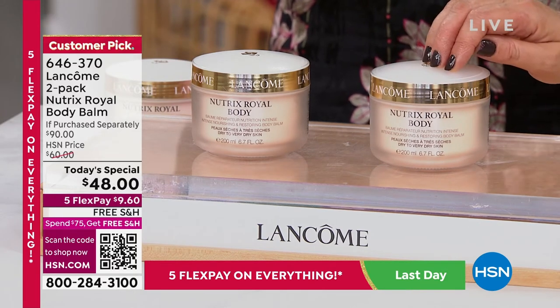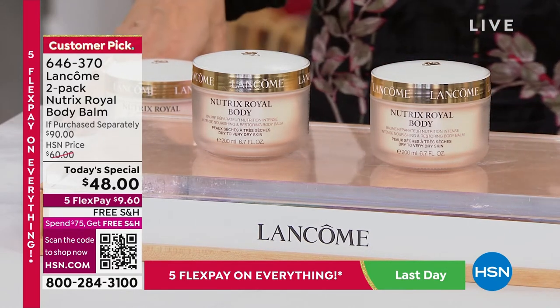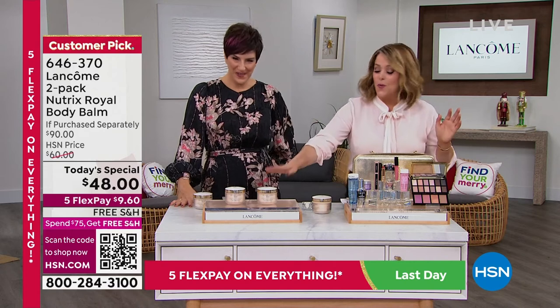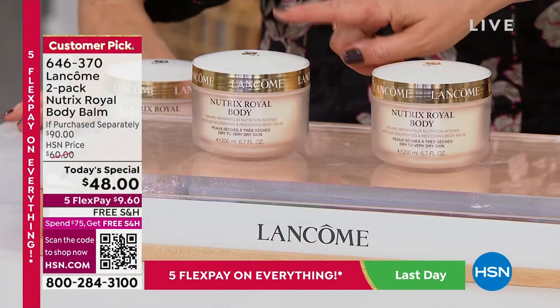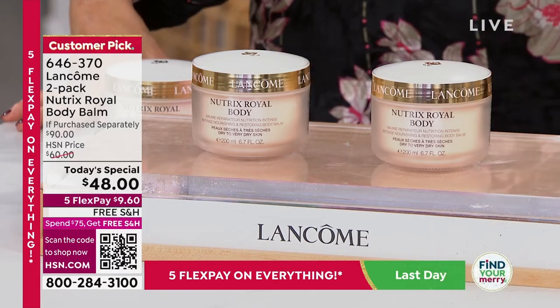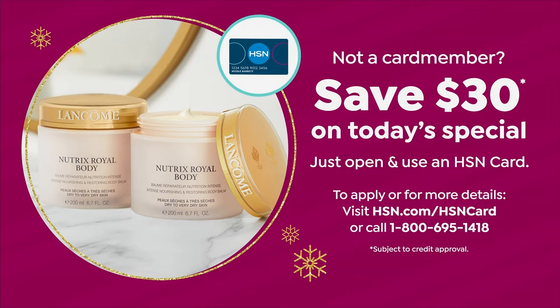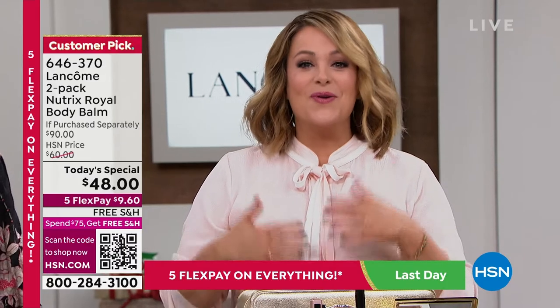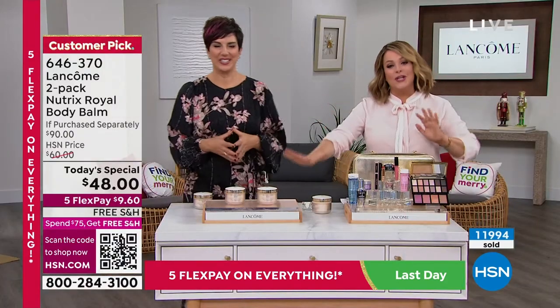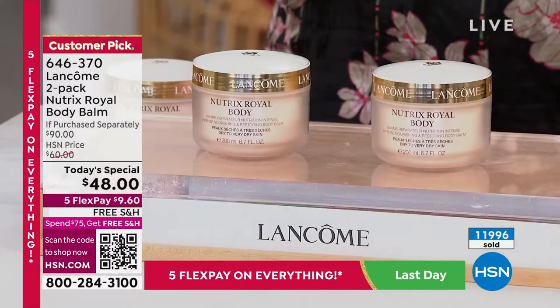One of these is $45. To get two Lancôme full sizes today for less than $50 is unheard of. One is $45; you're going to get a full-size second for $3. Item 646-370. If you want to save $30, I'll sweeten the deal — if you're not an HSN card member yet, the HSN credit card is a no-annual-fee card. If you sign up today and get approved, you get $30 off your first purchase with your brand new credit card. So you could be bringing this home for about $18. Nowhere in the world would you get Nutrix — especially a two-pack — for $18.